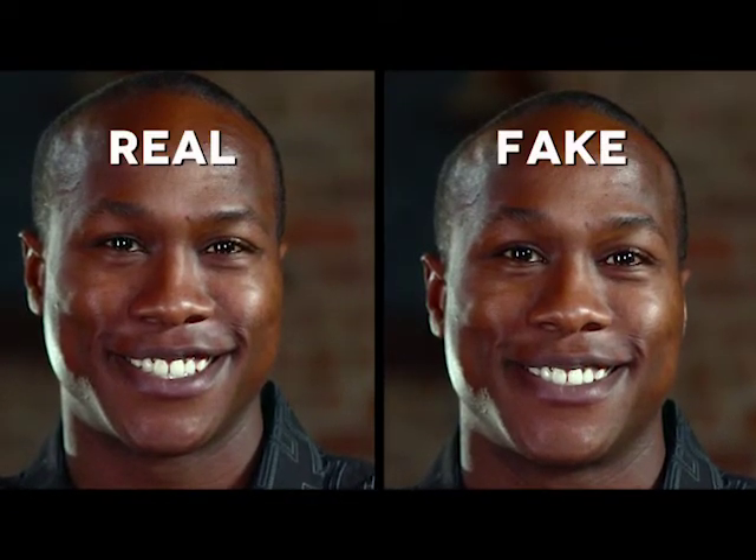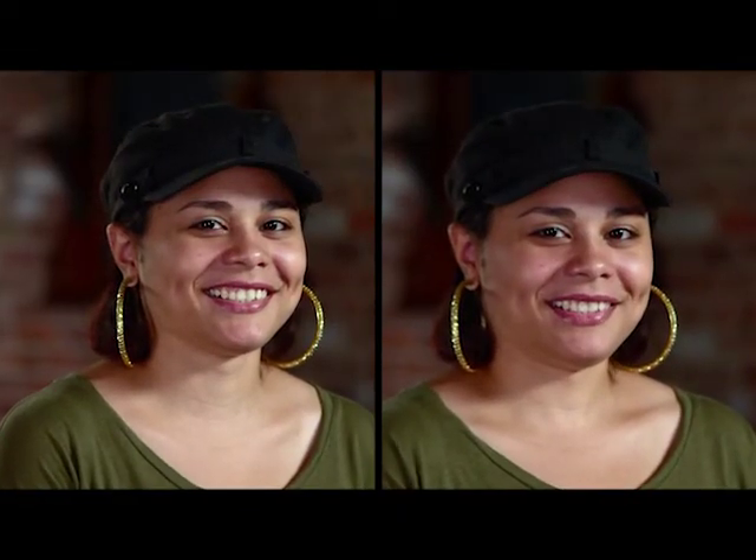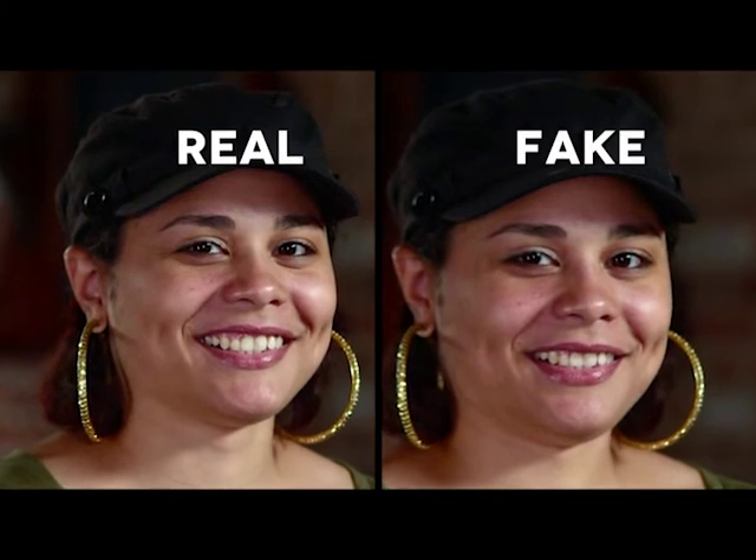Now that you know the trick, let's see if you can pick out the fake smile. Which smile is real — the right or the left? Look closely at the eyes. The smile on the left is real. Want to try another one? What do you think? See how the skin around the eyes moves? The left smile is real.